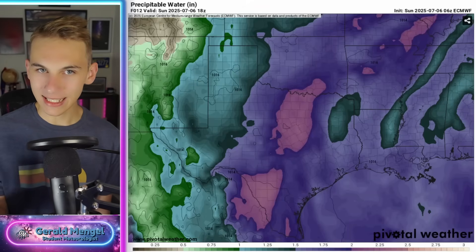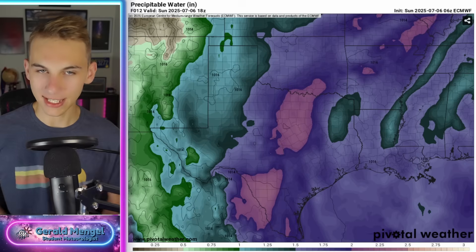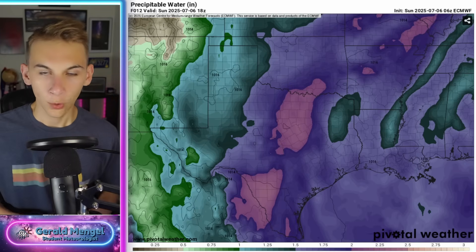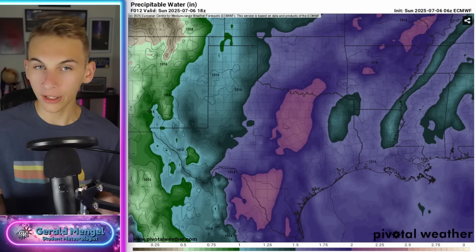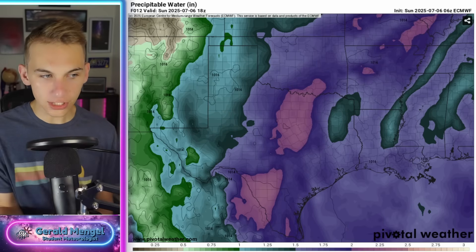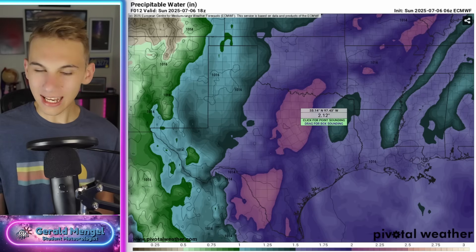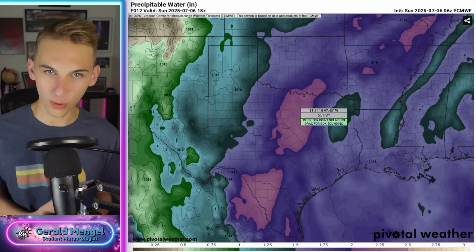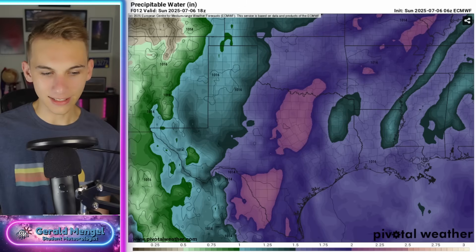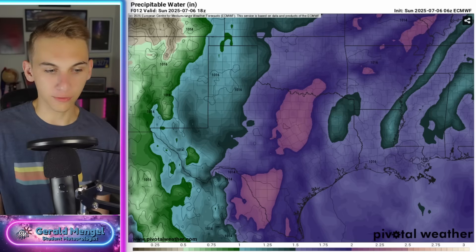Let's switch over and look at the flooding threat down in Texas and how much longer it could last. The big problem with Texas flooding over the past couple of days is just how much water is in the atmosphere ready to get squeezed out. This is the precipitable water map, showing very bright returns. Anytime you get above two inches on this scale, that's when you really increase the potential for flash flooding. Today we have those higher numbers near Dallas-Fort Worth and to the south and west of that metro area.